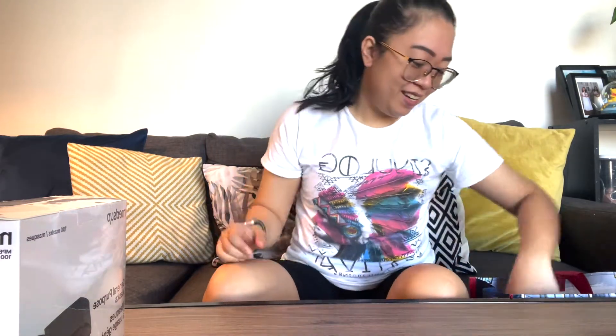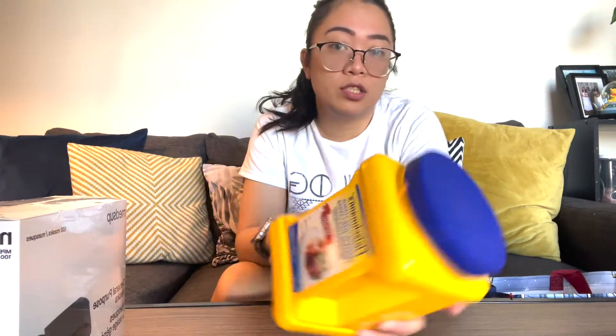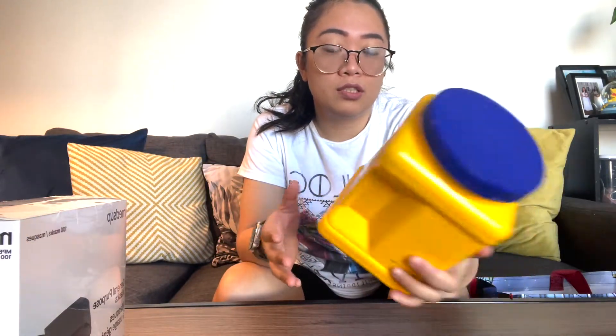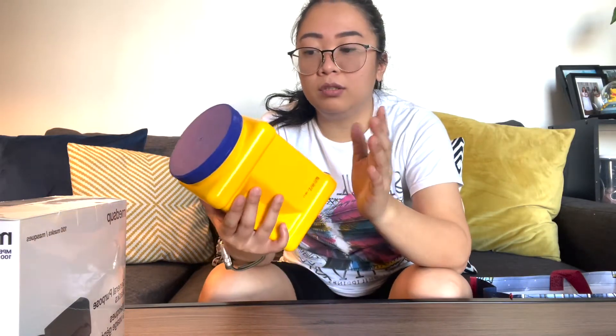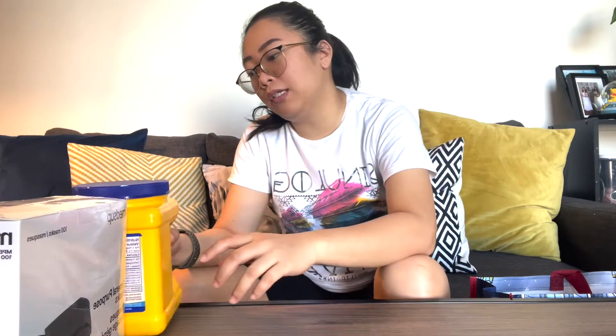I don't really know how to make this vlog like a haul or something, so just bear with me guys. For our second item is cornstarch, which I always use day-to-day. When I'm cooking food that needs cornstarch, I use that. I bought it because I really need it — we ran out.